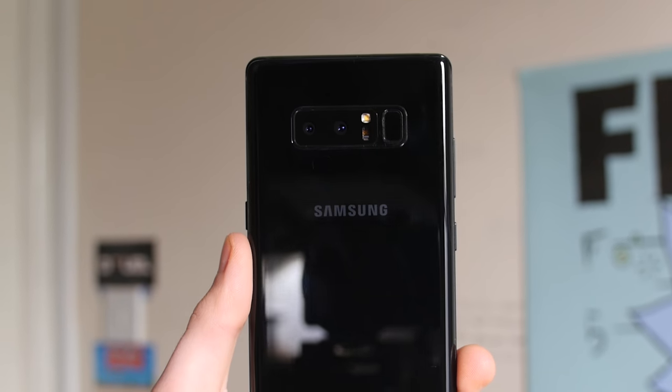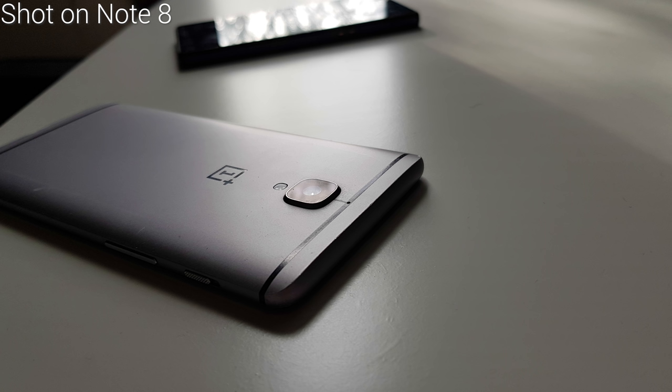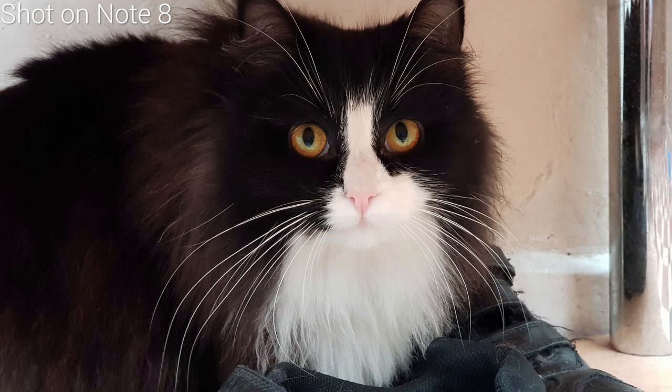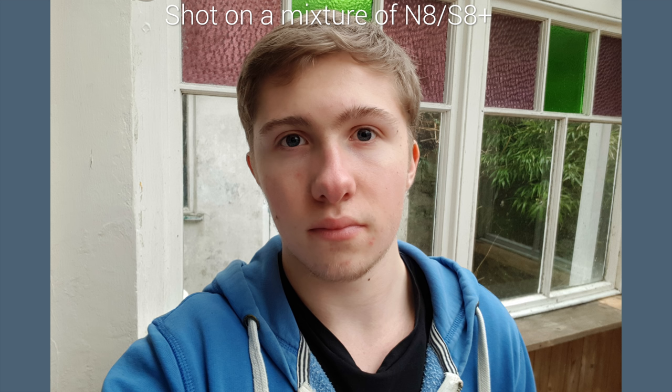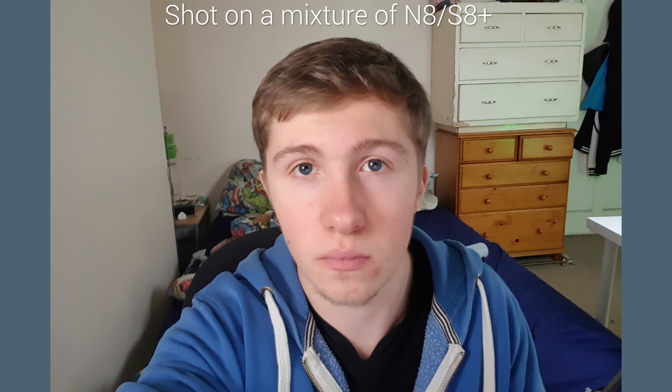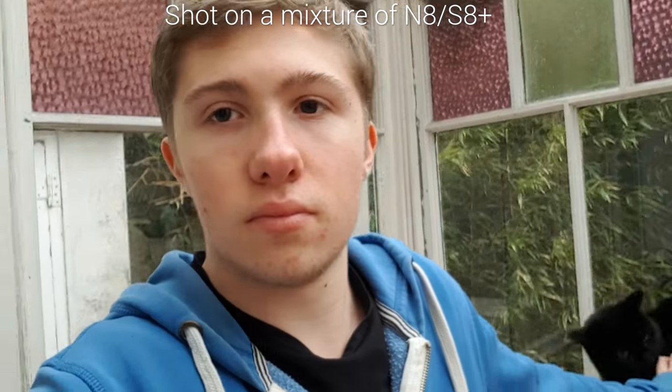Moving on to the Note 8: the first camera is pretty much the same as the S8 Plus, and the second is an optically stabilised 12-megapixel f2.4 telephoto setup with a strong emphasis on stabilisation — something Samsung got a lot of praise for, and Apple have been doing it ever since. This setup enables Samsung's live focus portrait mode, which is kind of gimmicky but there if you like it, and is something the Note 8 has that the S8 Plus does not. Selfie cameras are basically identical with 8-megapixel f1.7 setups and a characteristically wide Samsung wide-angle lens. Both shoot QHD video at 30fps, and the overall camera setups are solid — no complaints.